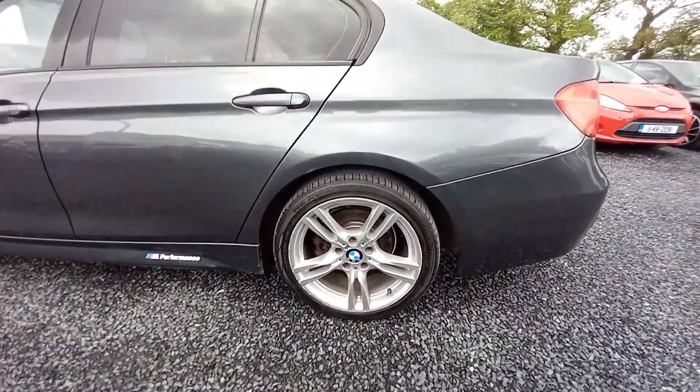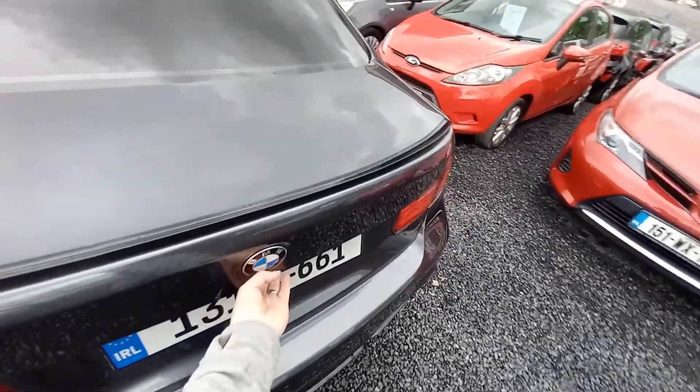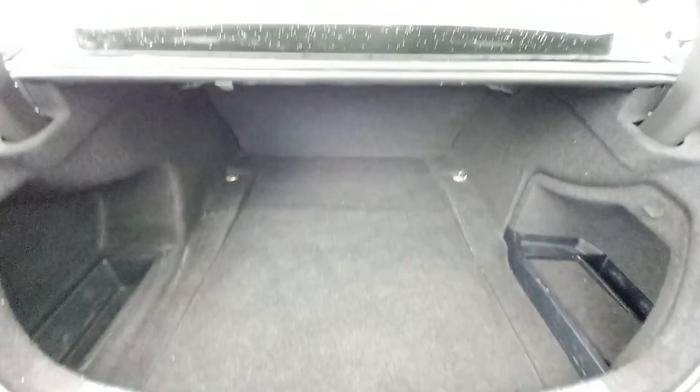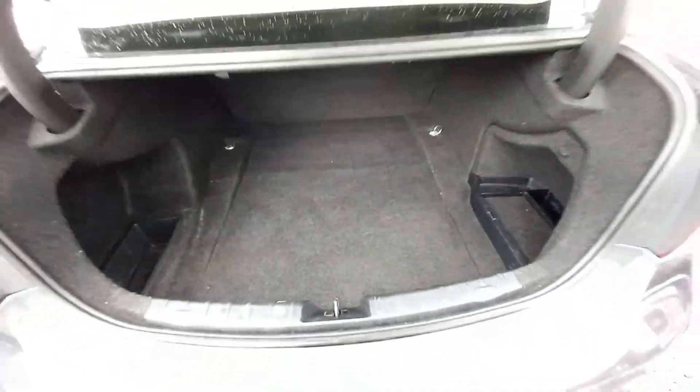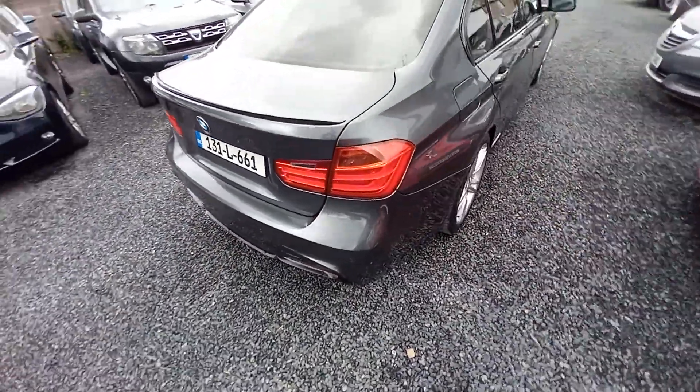Comes with your alloys. In the rear, a very spacious spotless boot. Reversing sensors there in the back bumper.